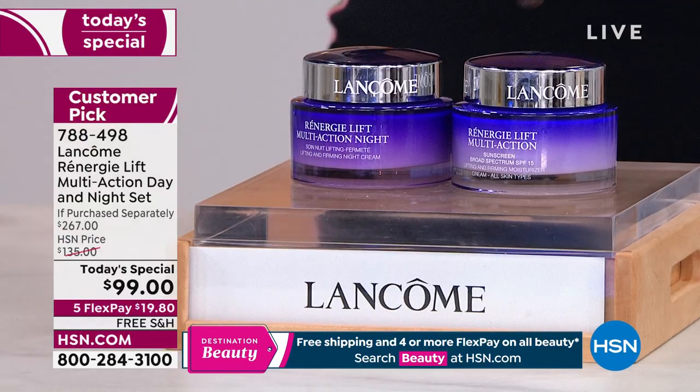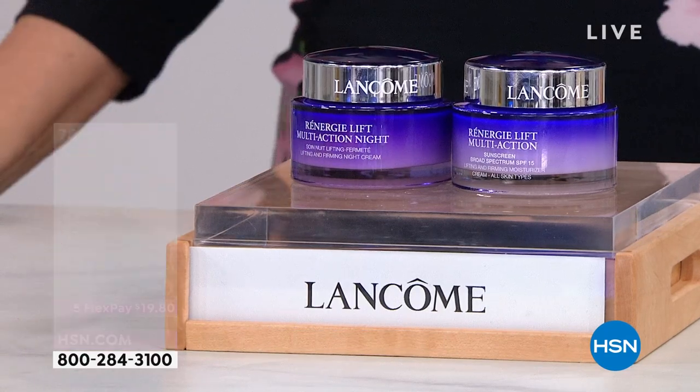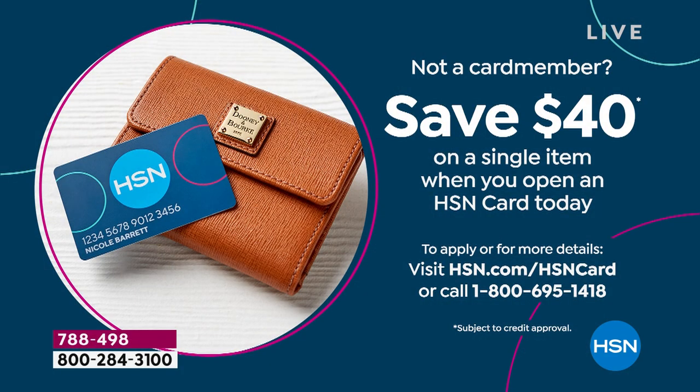If you haven't gotten an HSN card, we are in the final few hours of the $40 coupon. You get $40 off a single item purchase when you open and use the HSN card today. Go to HSN.com, put HSN card in the search, or call the 800 number 695-1418.